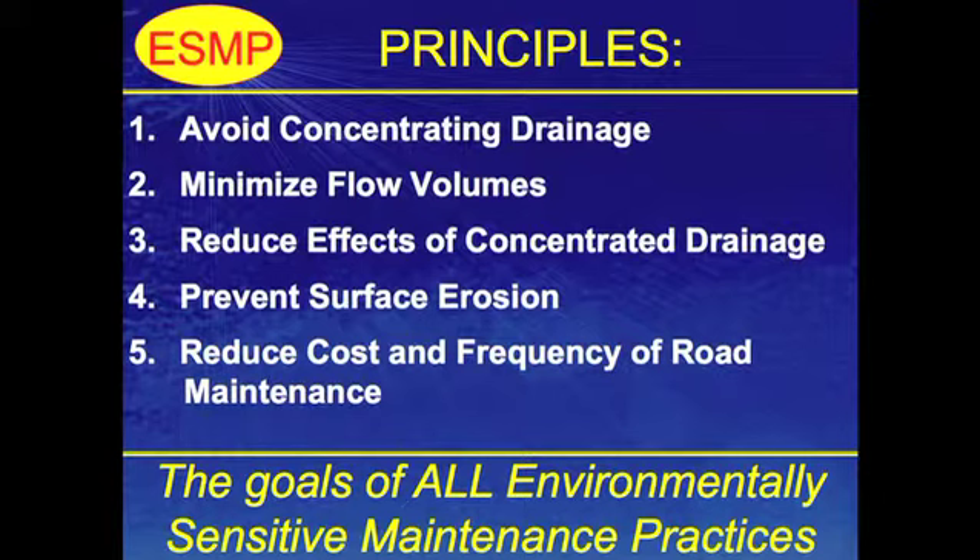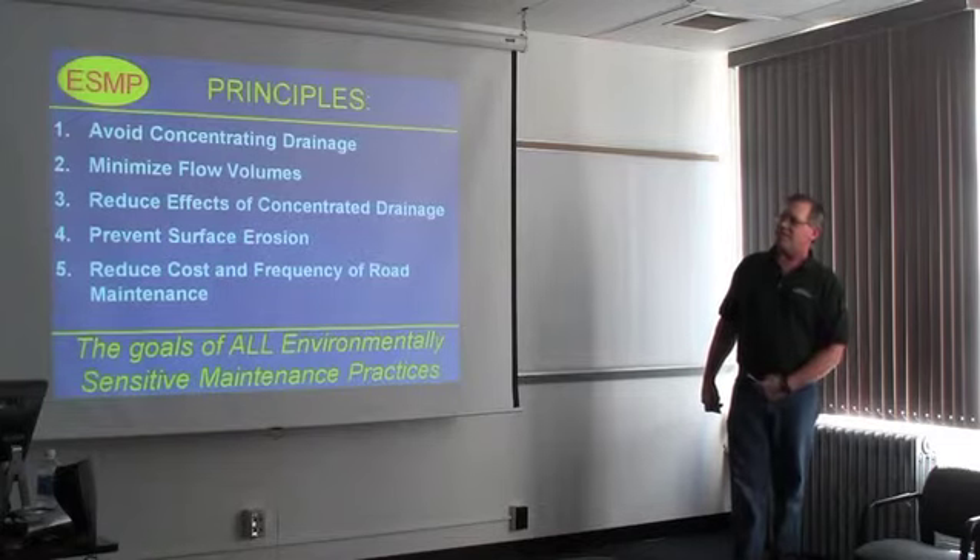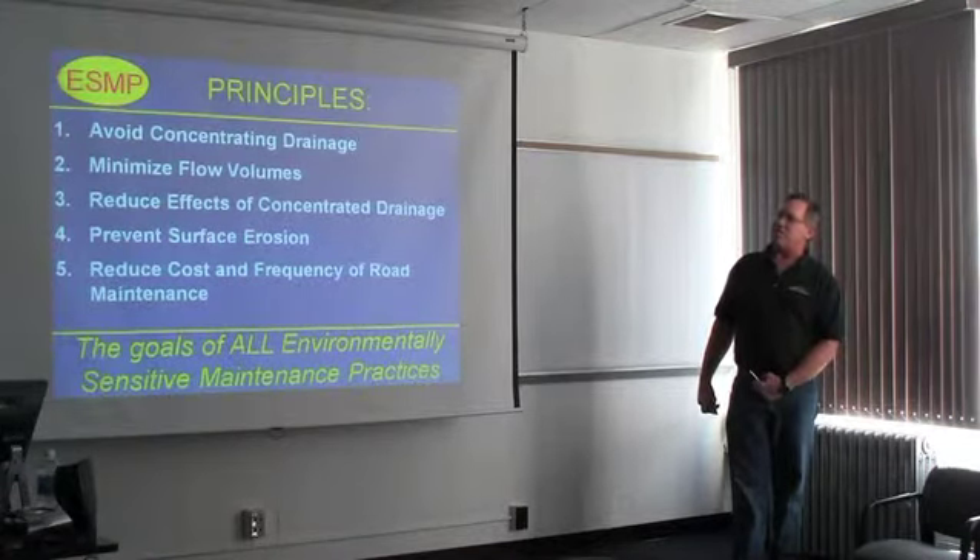And there are the principles. We have certain practices that follow these principles, but basically if you can get these principles down, I don't care what the practice is particularly — if it's following these, it's going to minimize that road's impact on surrounding surface water.